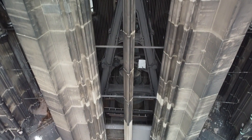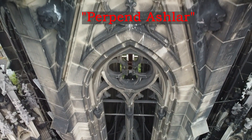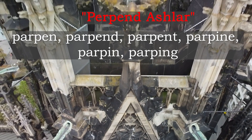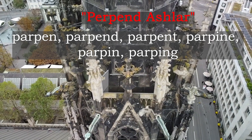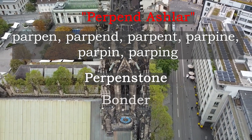A perpend Ashlar — the word has many variations, such as parpen, parpend, parpent, parpine, parpen, parping — is a dressed stone which passes completely through a wall from one side to the other, having two smooth vertical faces. This perpend stone, or bonder, or bondstone, is the same as the parping Ashlar of Gloucestershire, a stone which passes through a wall and shows a fair face on either side.